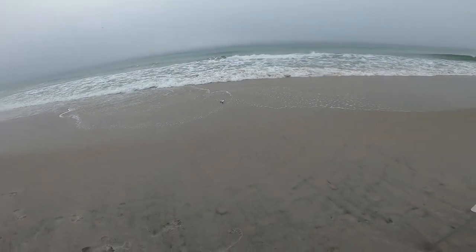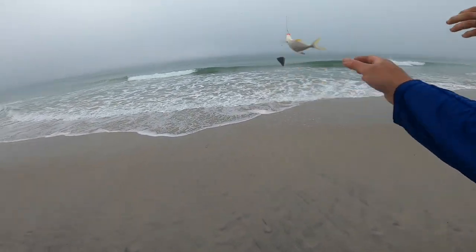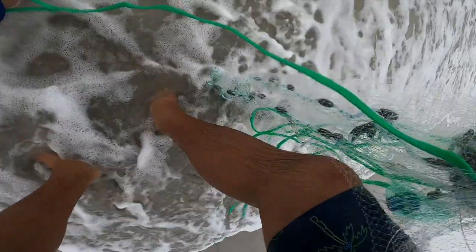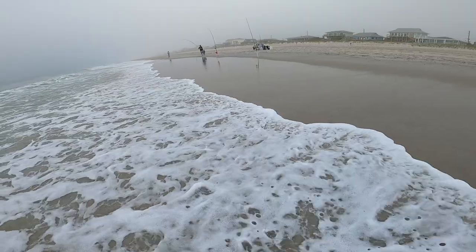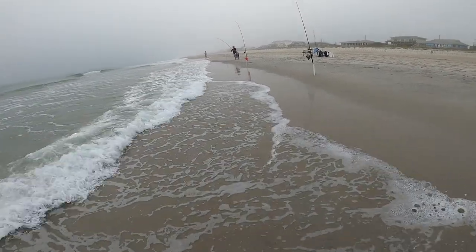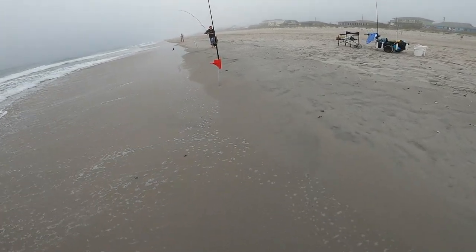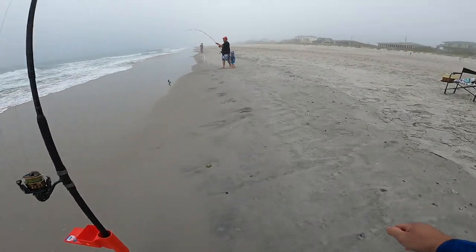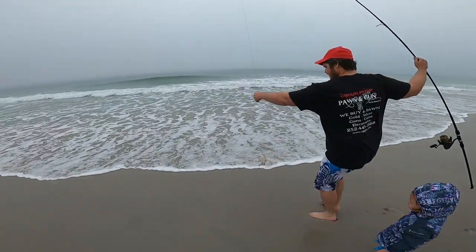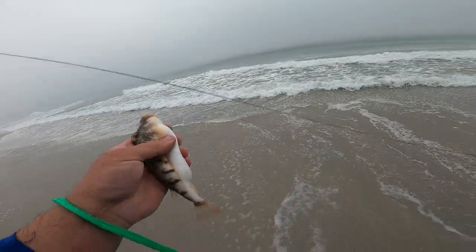Pump it up, pump it up! That's not a keeper. That's not a keeper. Let's see what he's got — oh yeah, puffer fish! Watch out for their teeth. We'll go ahead and let them go.